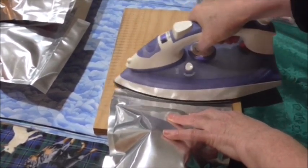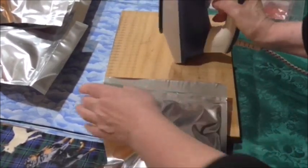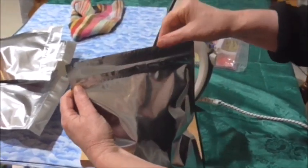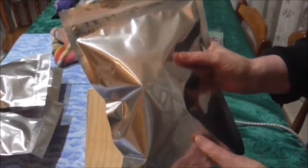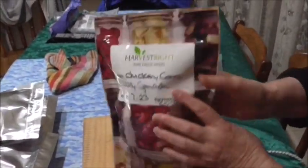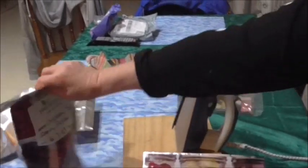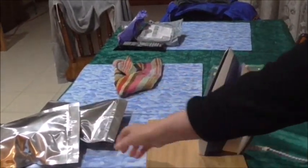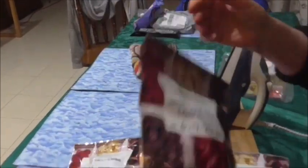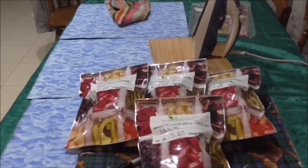I have found that every bag I've done this with has sealed beautifully — it's just an extra precaution. Some people use a hair straightener; I don't have one so I use my iron. So all sealed, I've got four bags, very happy with the outcome. Hope that helps — thanks for watching!